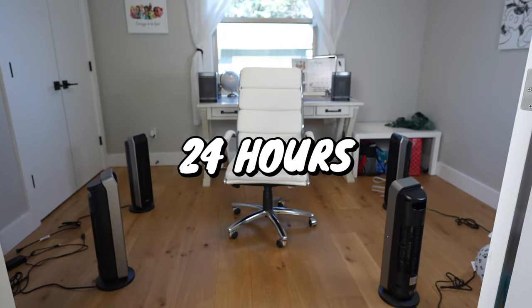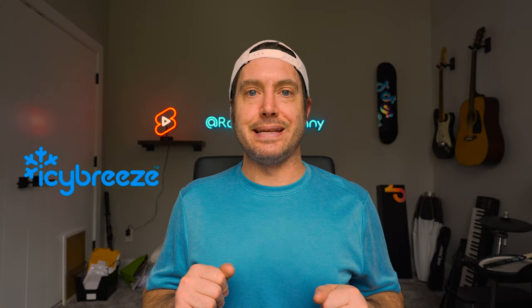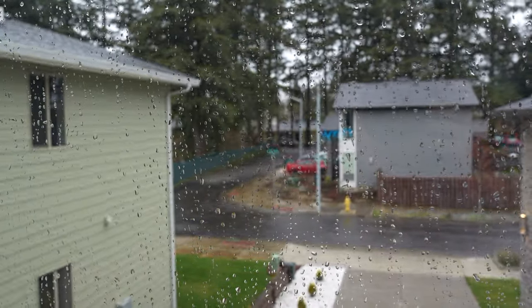I'm going to try and survive 24 hours inside of a literal hot box. A few weeks ago, I was contacted by a company called Icy Breeze, asking me to promote their portable AC unit. Now I like gadgets, so I was interested. However, the current weather in Oregon is less than ideal for air conditioning. More importantly, I don't want to promote a product that doesn't hold up to my ridiculous standards.